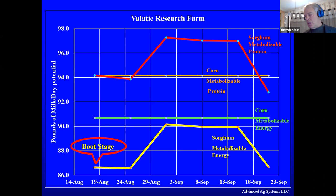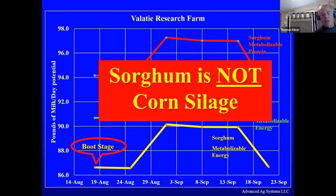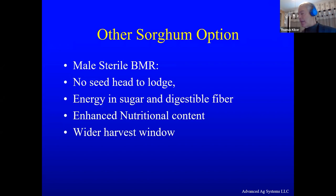Sorghum is not corn silage — you need to print that up and put it on the forehead of your nutritionist, because they have a habit of saying 'it's the same stuff, we'll pull out some corn silage and throw in sorghum' and then the cows crash. Then they say 'see, that sorghum is just a bunch of crap,' when in fact it's the nutritionist who's screwing it up.